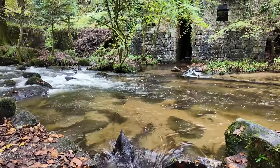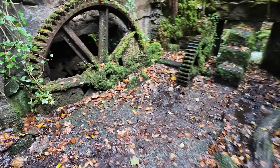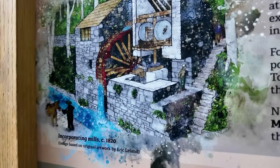Kennel Vale still has some remains of the old water wheels that were in operation to power mining activities as far back as 200 years ago. The site was Cornwall's leading gunpowder producer until it was shut in 1912.